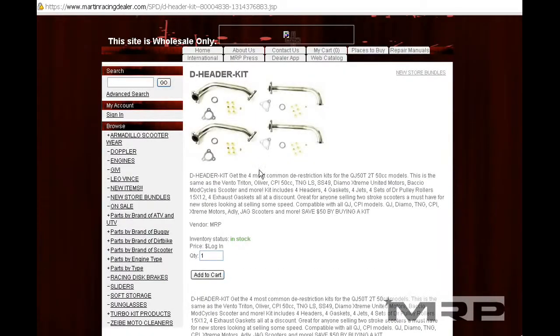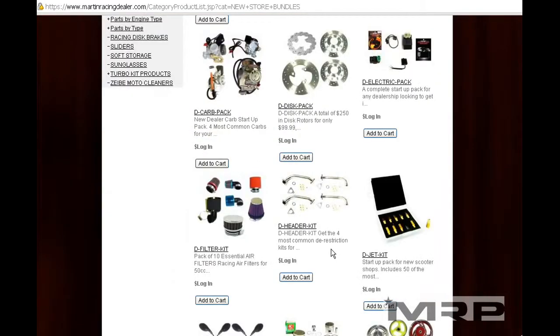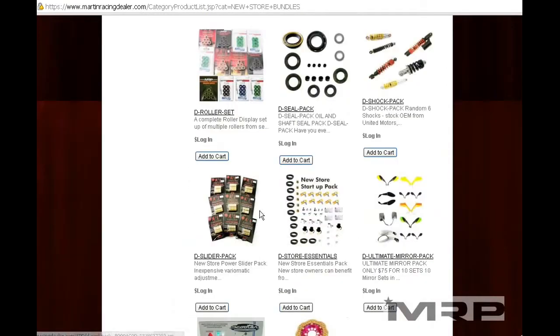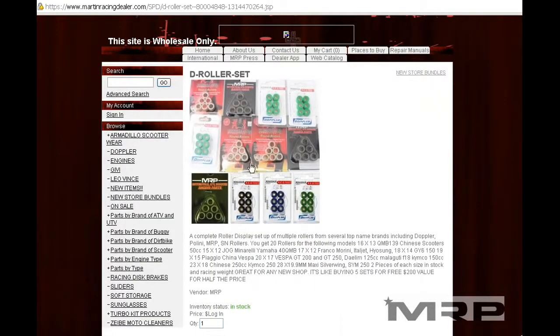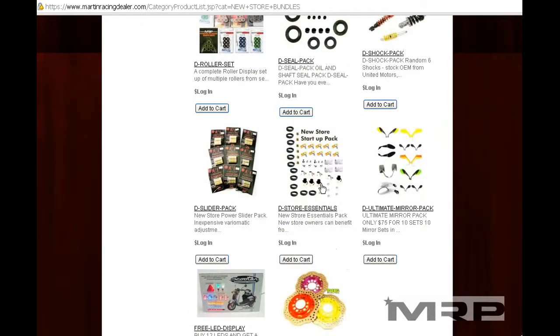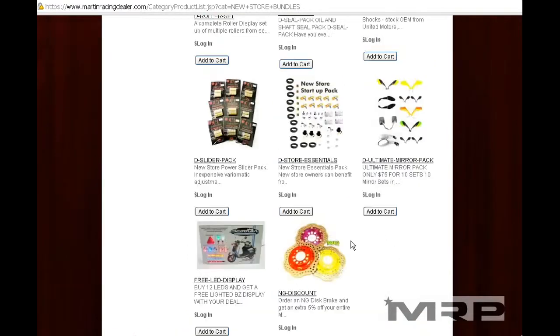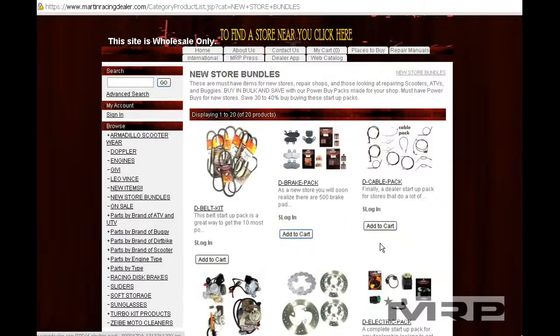Header pipes are an easy sell for a store — something you must have. Jet kits with headers are essential for anybody doing a lot of repairs. We have rim packs, mirror packs, shock packs, and roller packs. These kits look fantastic on your wall — an assortment of Polini, MRP, Doppler, and Scooter Ninja roller weights. Spark plugs with seals are also essential everyday items you sell all day long. Make sure to get these for your shop.